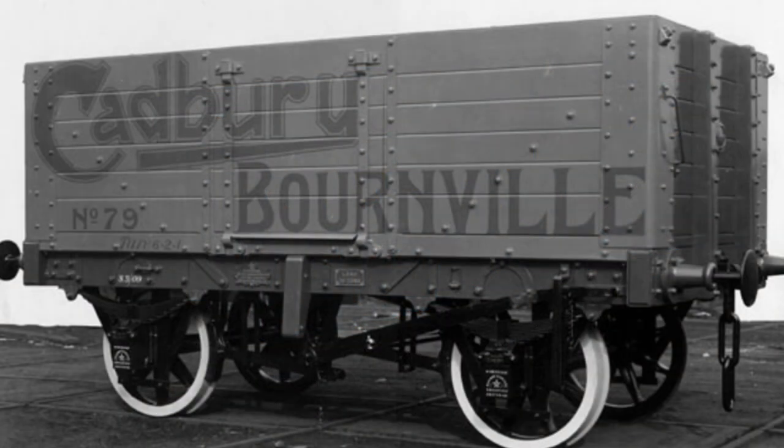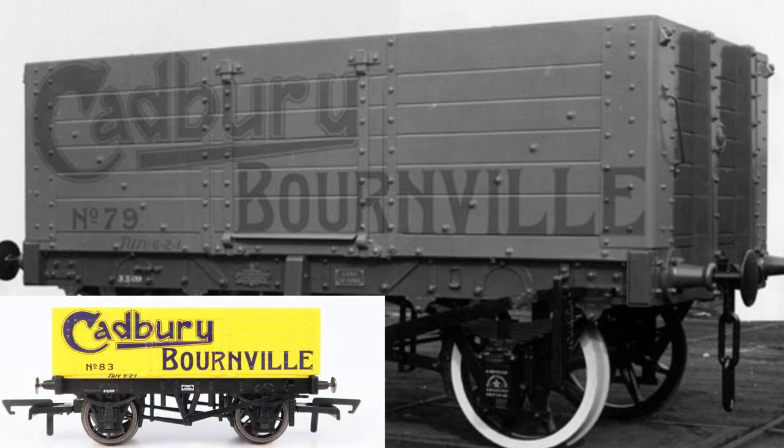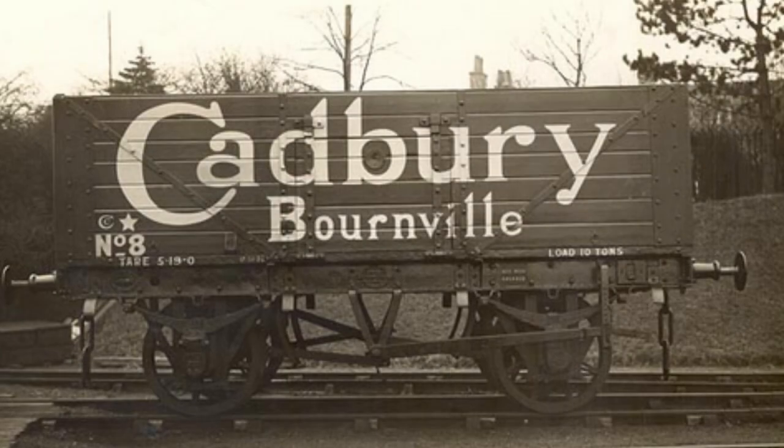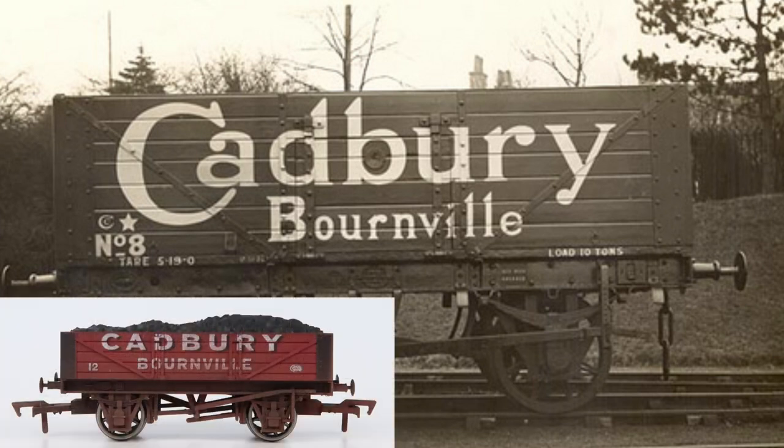In terms of historical accuracy, both models seem to do a pretty good job. I could only find two good photos of the real-life versions and given their age they're obviously not in colour. The Hornby version looks very similar to a six-plank side door mineral wagon built by the Birmingham Railway Carriage and Wagon Company in 1909. Anecdotal evidence suggests that this was yellow with blue lettering and that's what Hornby have decided to go with — to me the model is a pretty good representation of the real thing. I couldn't find an example of the original four-plank version, so the Dapol version may or may not be a perfect recreation, but it looks authentic enough for me.